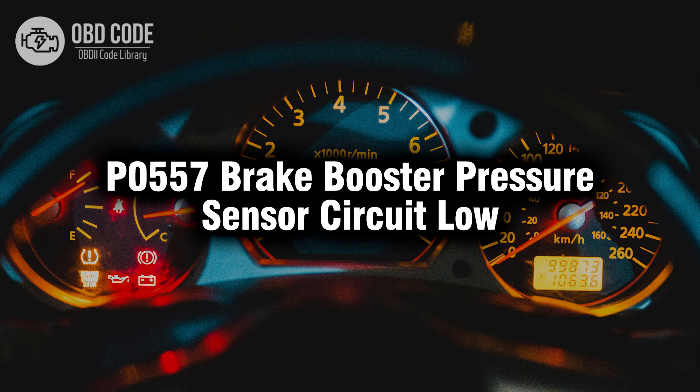Welcome. In this video we will talk about code P0557, its symptoms, causes and possible solutions.